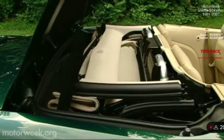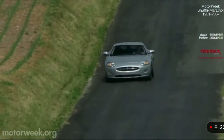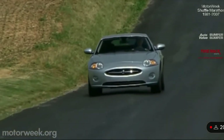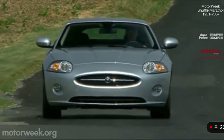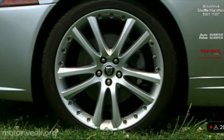In the popular convertible body style, it features a flawlessly executed three-layer power cloth top. The entire top-down sequence takes less than 18 seconds. This cat keeps its paws on the pavement thanks to a control arm front and multi-link rear suspension, aided by Jaguar's CATS — Computer Active Technology Suspension — which instantly adjusts suspension damping.